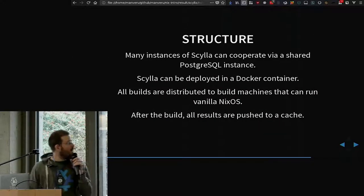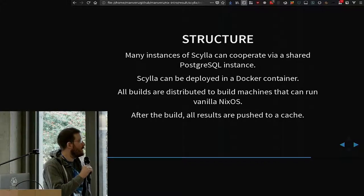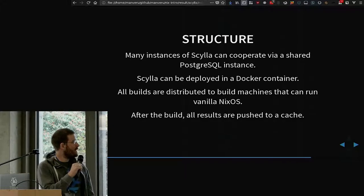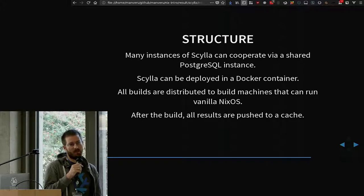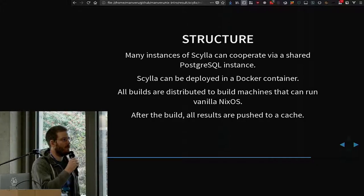The backend is implemented using Go and PostgreSQL. The queue implementation is also in PostgreSQL, which might be a bit unconventional, but it works well for me. It's designed to run in a Docker container, so you can have as many instances of Skilla running as you want, and each can have their own setup and their own database, and they can run in parallel.